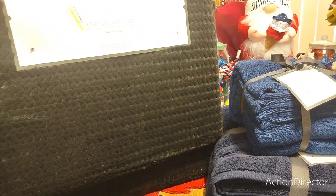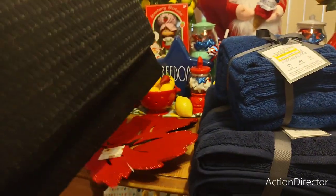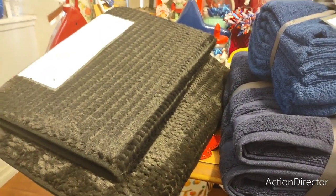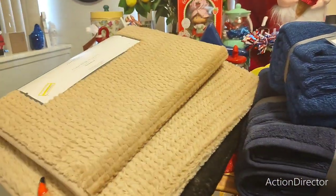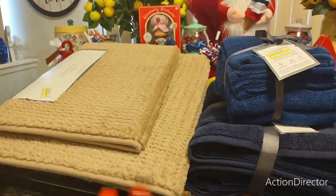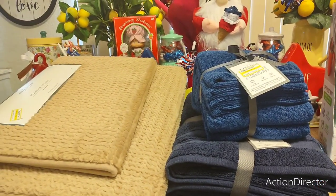I also scored the foam bath rug sets — one 17 by 24 and one 20 by 30 — regularly $20 each, and I got them for $6. I picked up the black set for when I decorate the bathroom for Halloween. Then since they were on sale I picked up two sets — one will be for Halloween, one for November harvest. I also grabbed some other items and walked out paying $34 for all of it — a really good deal.